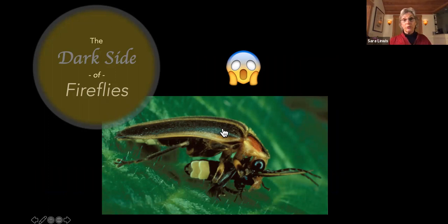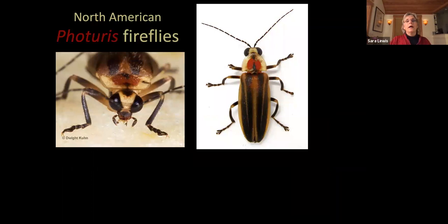Fireflies are not all sweetness and light — this dark side story is a tale of two fireflies. You've already met Photinus, tiny Photinus. The one hunkering above it belongs to a really unique group of North American fireflies found nowhere else: Photuris. These Photuris fireflies have big eyes — the better to see you with — and really long legs — the better to grab you with.